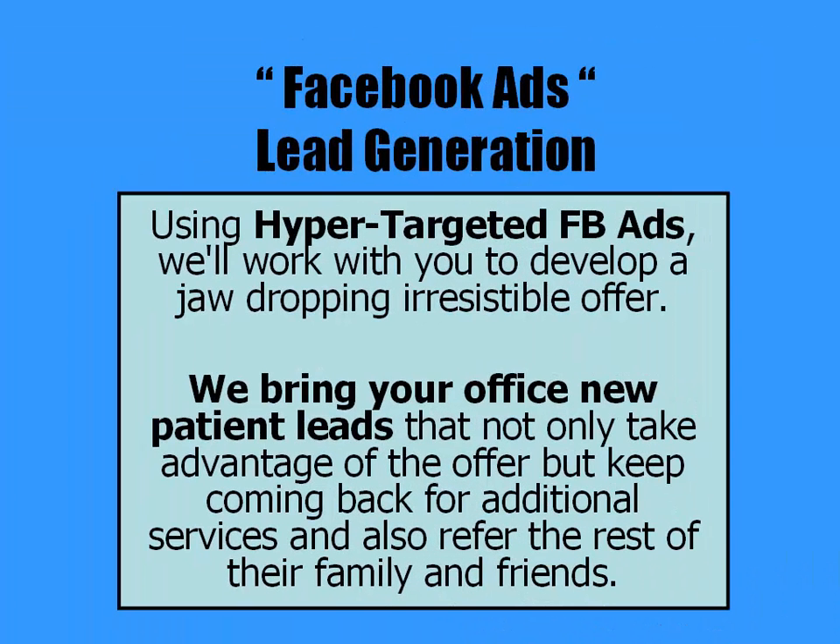Next is our Facebook Ads lead generation service. Using hyper-targeted Facebook Ads, we'll work with you to develop a jaw-dropping, irresistible offer. We bring your office new patient leads to not only take advantage of the offer, but keep coming back for additional services and also refer the rest of their family and friends.